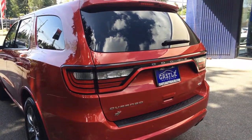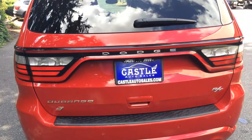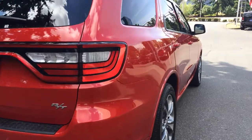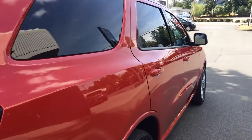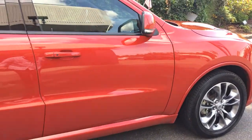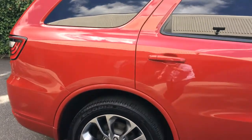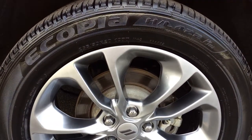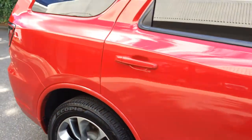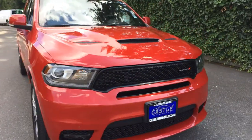Dual exhaust, backup cameras, backup sensors. 265/50R20s sitting on 20s — tires are good. Tinted windows. This thing's a beast. It does have remote start — we'll do that here in a second.